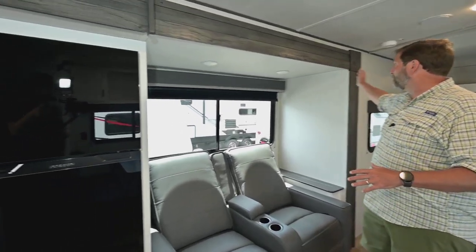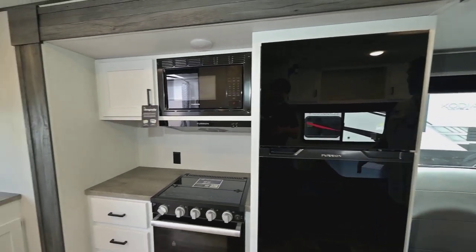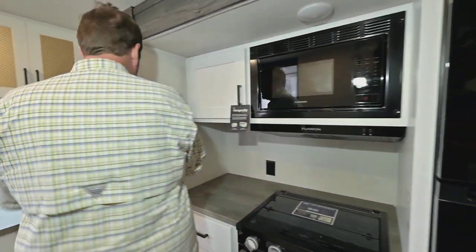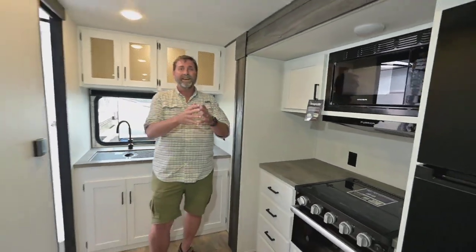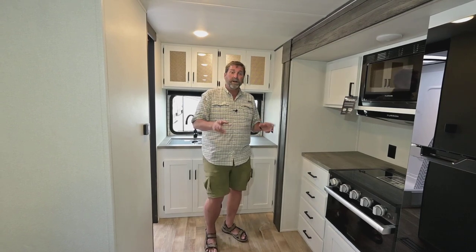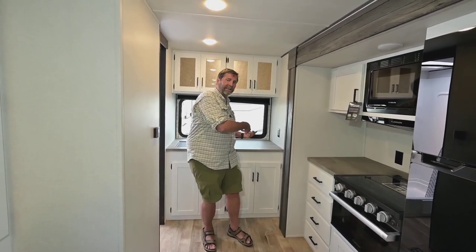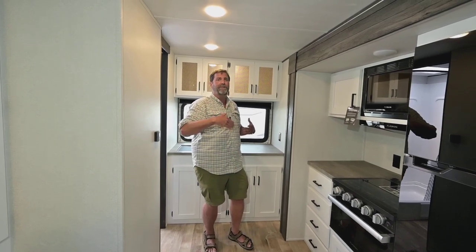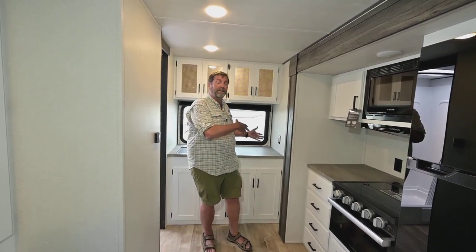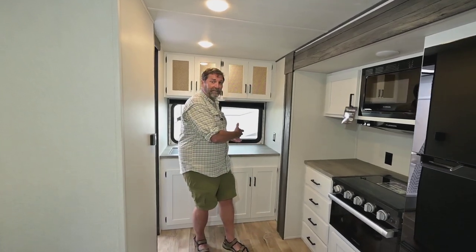We use a full wall slide — it goes from here all the way back to the back of the coach in the kitchen. What that does is it opens up the entire coach. I like being in the kitchen and not having people walk through all the time, so this really gives me a place to be. I can still socialize, but I don't have the kitchen in the middle of traffic like a lot of trailers do.